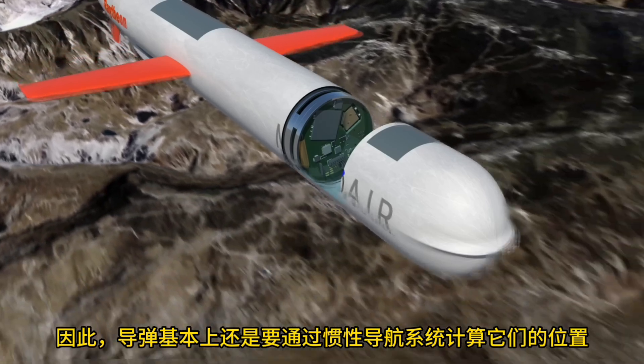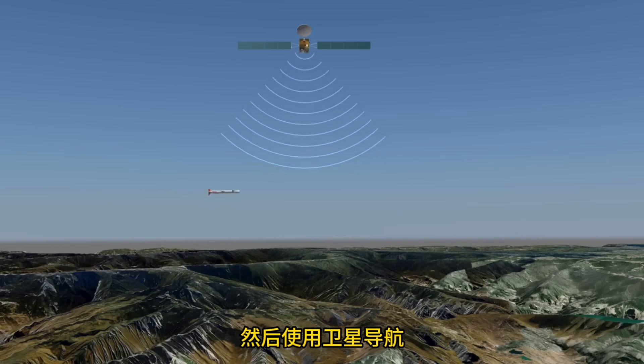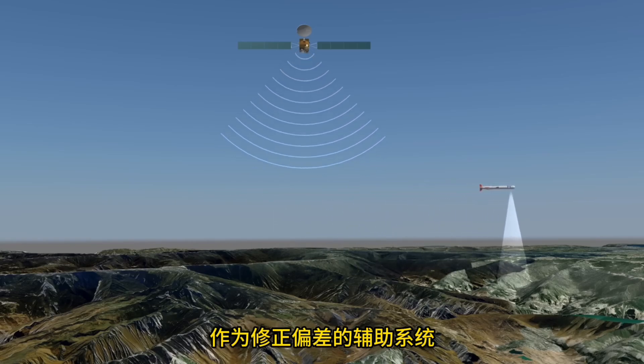Therefore, missiles basically calculate their position using an inertial navigation system and use satellite navigation or terrain-referenced navigation as auxiliary systems to correct errors.